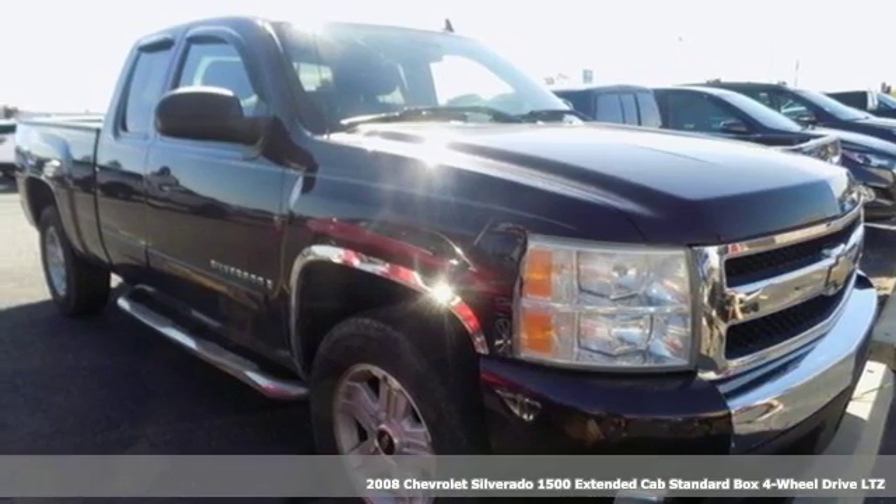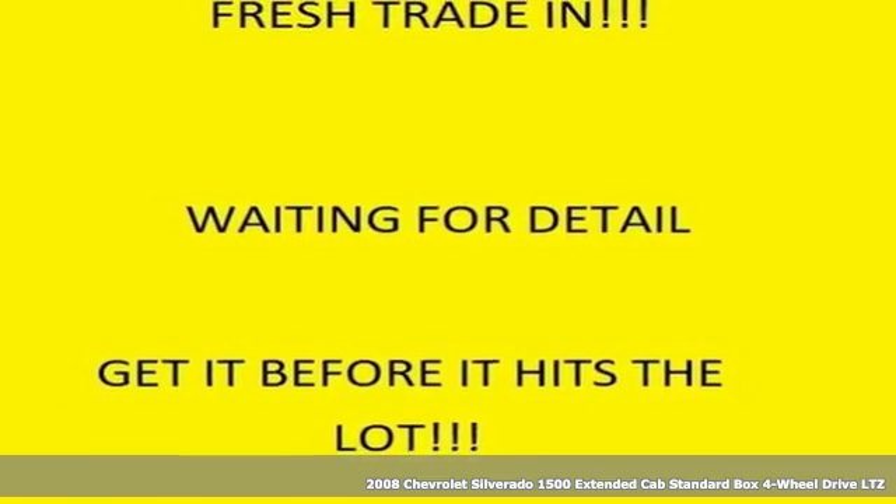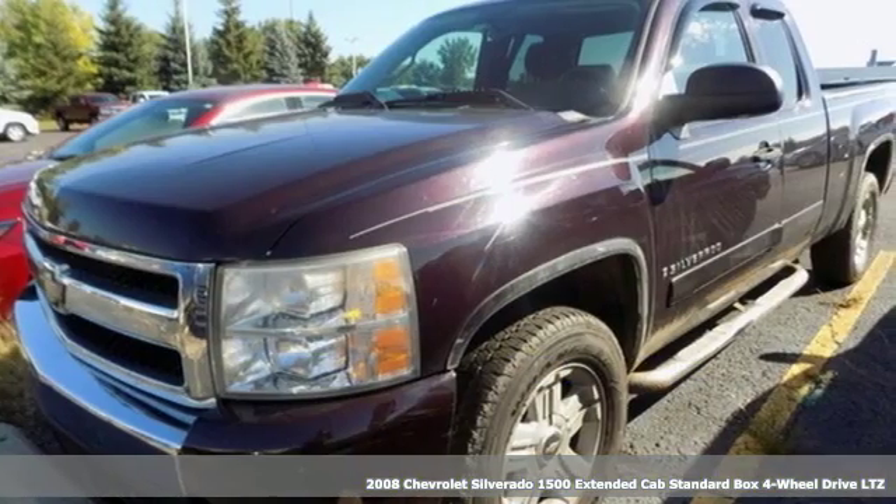Here's a 2008 Chevrolet Silverado 1500. The Silverado 1500 is built to last, because you don't build a legacy on chance.